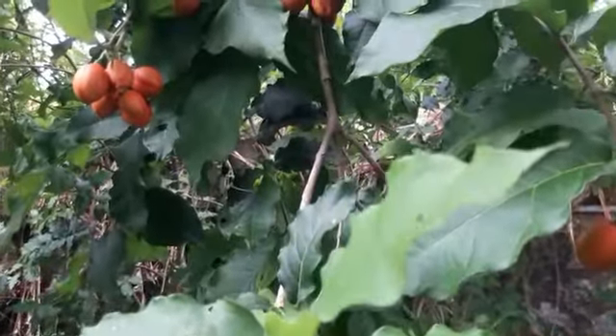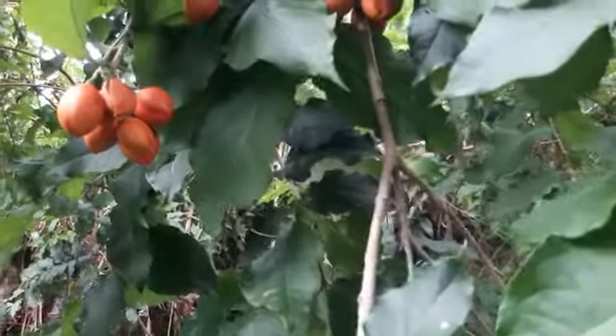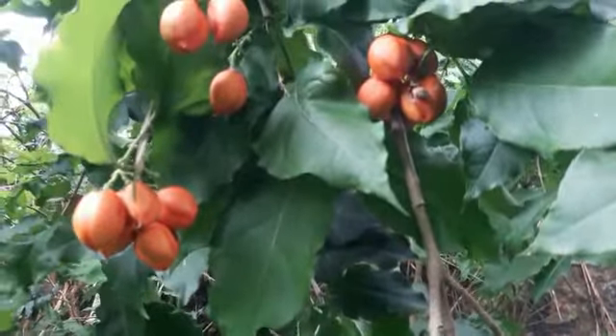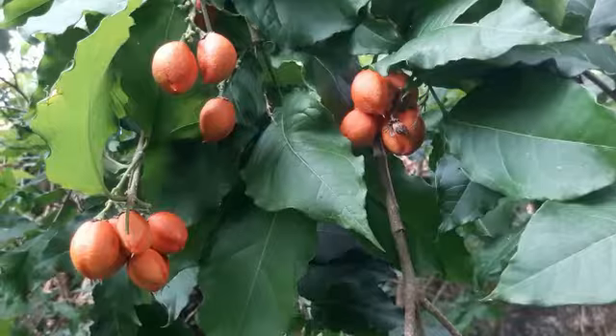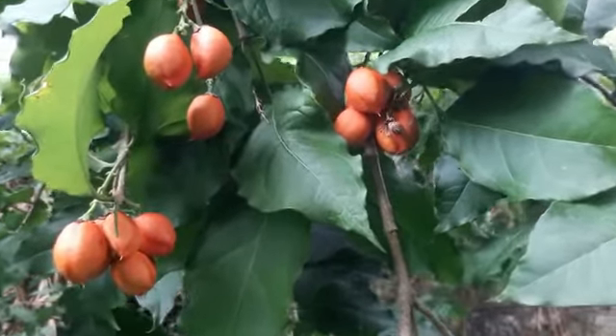The peanut butter fruit has a vibrant appearance with its orange-hued skin when it ripens. Peanut butter fruit is named so because its yellow-orange flesh has a creamy texture and a flavor reminiscent of peanut butter. The fruit is typically small and round, similar in size to a cherry tomato, and has a thin skin.